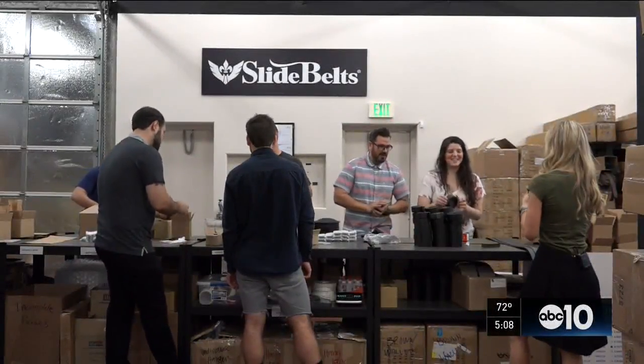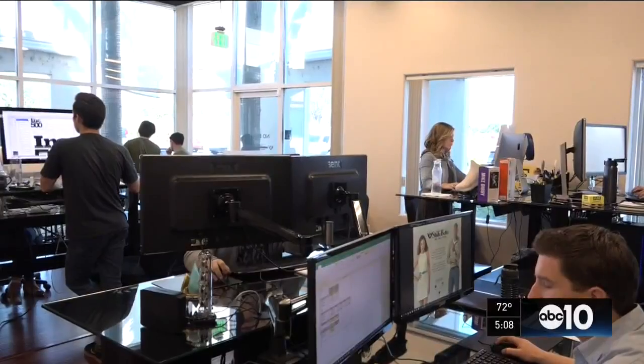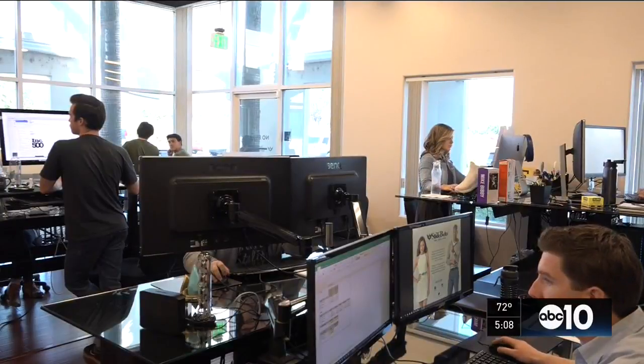But when I asked Brigg and Michelle what they were proudest of, it wasn't sales. One thing that I've really been proud of is the team that we've built, actually. They couldn't announce which list just yet, but Slide Belts is set to be named one of the best companies to work for later this year.